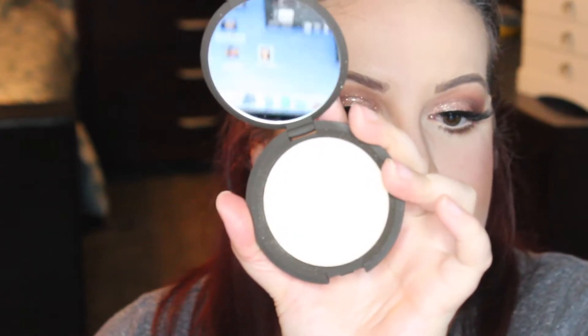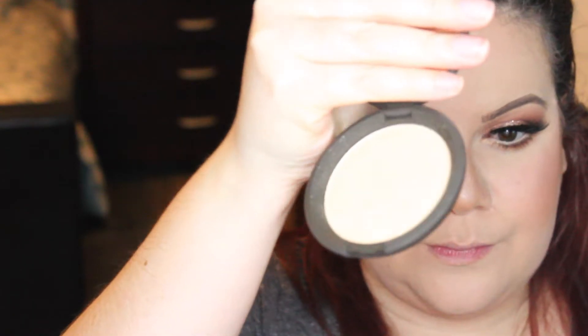We've done that, so we're going to go ahead and apply our highlighter. I'm using the BECCA Moonstone highlighter — beautiful color. You really can't appreciate how beautiful the color is on camera, but it's beautiful, especially if you have light skin like me.